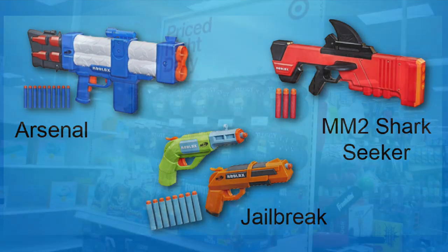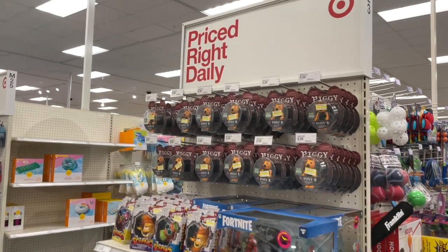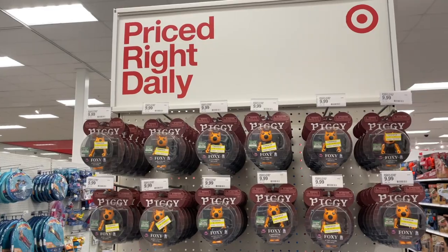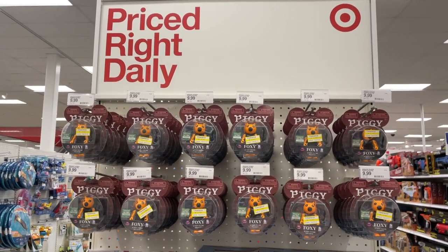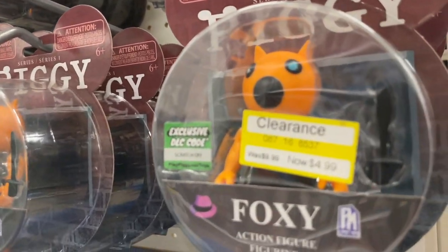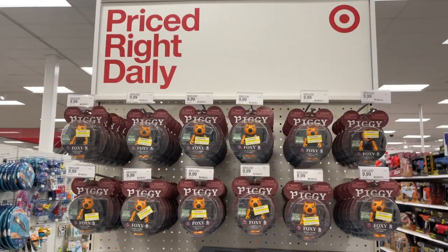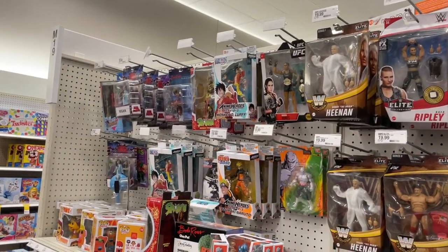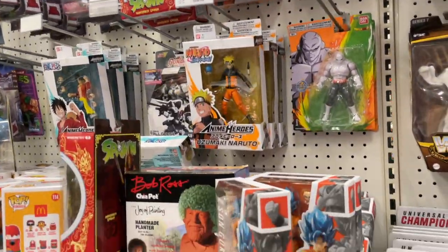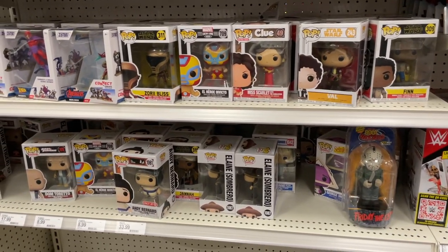There's like a million Piggy Foxy's here — these are all series 1. I never saw so many. I think they're on sale — they are on sale for five dollars, marked down from ten. So if you're looking for that, now is a good time to get it. Oh, they have a new section for anime. This Target got remodeled — they're putting the anime and Funko Pops here together.